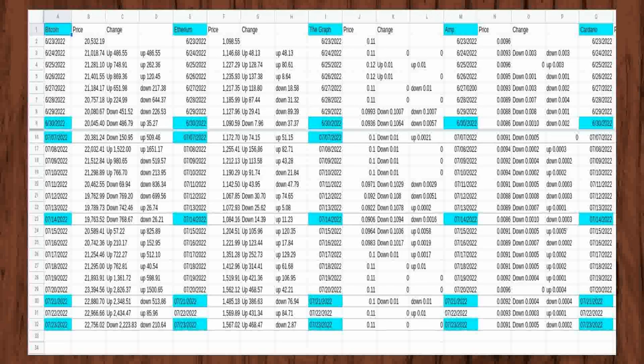There is Coinbase One, which you can trade without fees, but you have to pay $35 each month for the service. Using Coinbase One might be a good option, depending on how much you buy and sell each month.